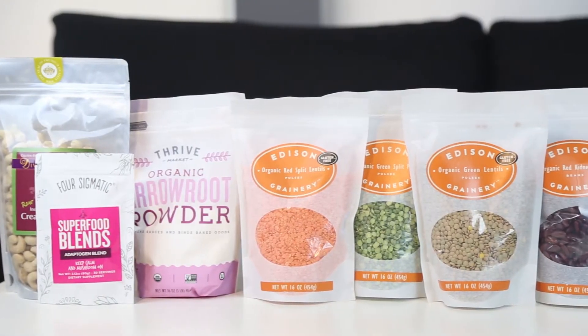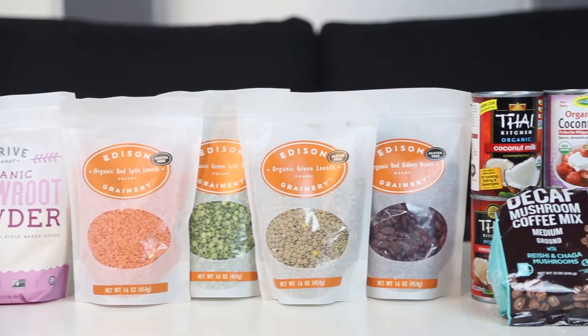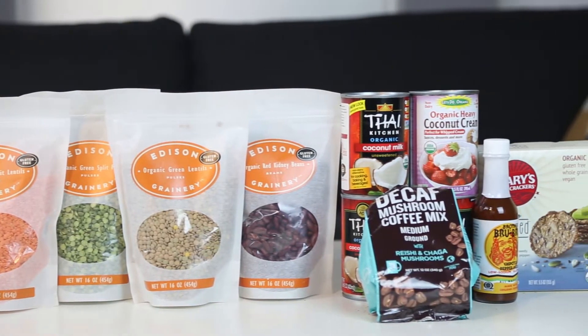Hi everyone, welcome back. Today we're talking about Thrive Market. If you're not familiar with what Thrive Market is, it's an online store where you can buy wholesome, organic, non-GMO products at wholesale prices. We're going to talk about the pluses, the minuses, and go through some of my favorite items that I always purchase from there.